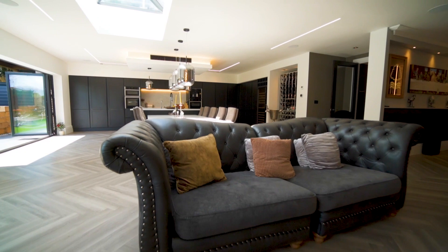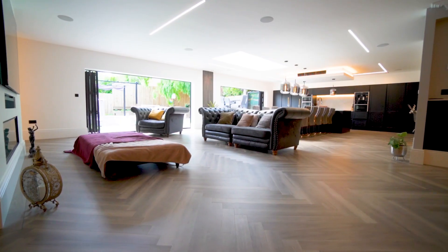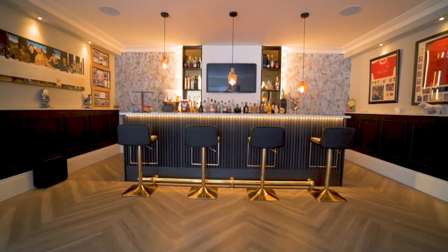This room is 13 metres across, and over here there is a huge lounge area with a beautiful integrated media wall with electric fire. Just around the corner, an absolutely phenomenal bar with fridge, ice machine, and again these stunning quartz tops.